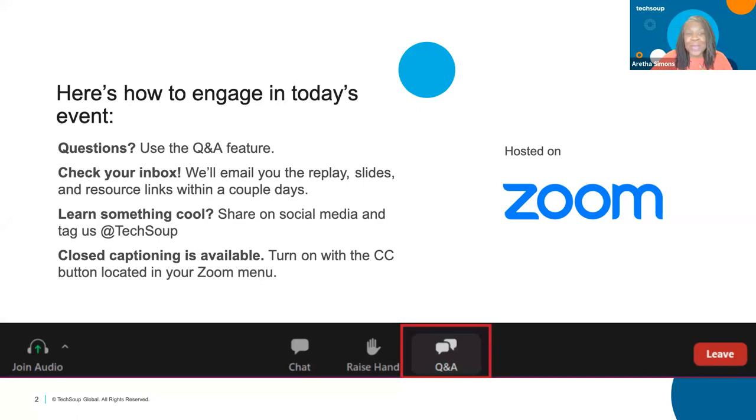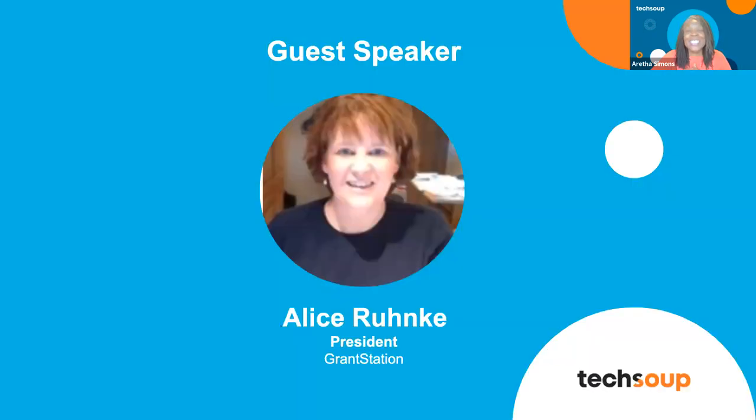Our speaker today is no stranger to TechSoup — she is the president of Grant Station. She has raised over 45 million dollars and worked with hundreds of nonprofits, helping them increase their capacity to raise funds. She's the grant guru, and she'll talk about how you can use a grant scorecard to win more grants or understand how they scored your grant. Alice, welcome back.